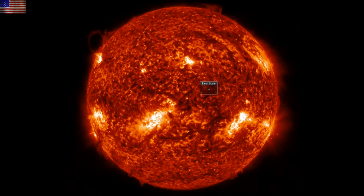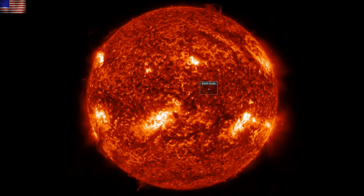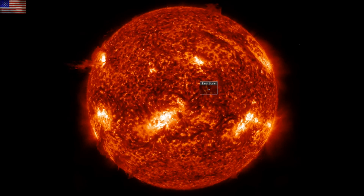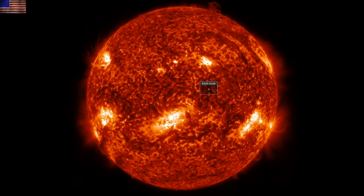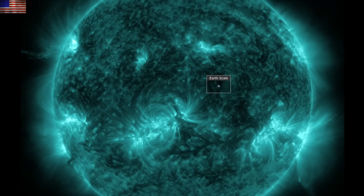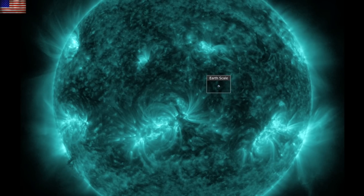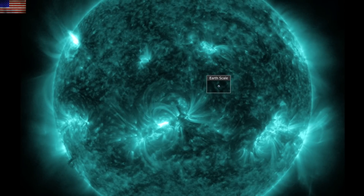We can see what ejections were produced here in 304 angstroms, the ionized helium view. It was mostly the incoming sunspot on the north and some plasma filament activity nearby that provided the CMEs. A couple sizable filaments are also beginning to depart towards the right side. And while you may have already noticed the flaring activity, here it is again in 131 angstroms. Big flashes are on the left — the X-Class flare came from that northern incoming sunspot group, and the M-Class flares that followed came from there and the region on the south as well, which produced the previous X-Class flare.